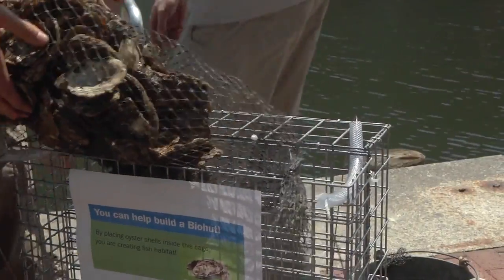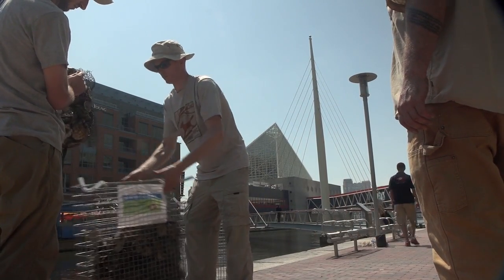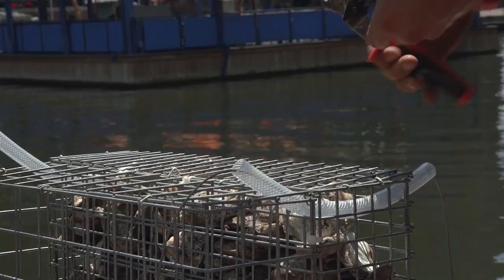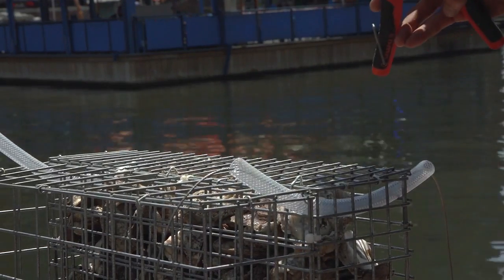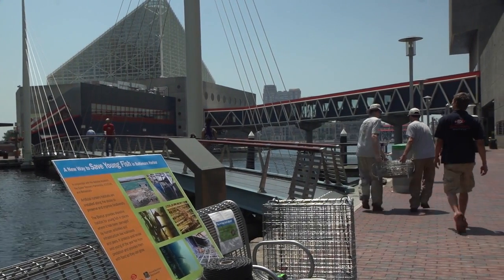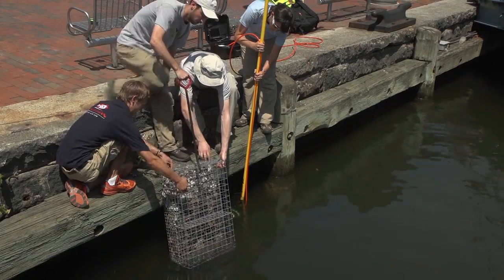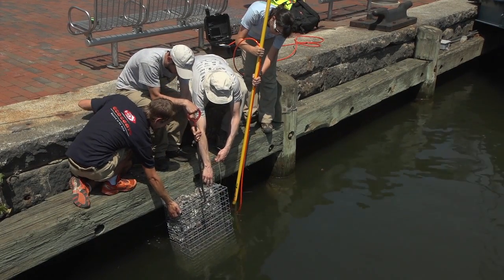The biohut is a two-cage system, and one half of the cage is filled with oyster shells. The oysters provide a medium for rapid colonization, so we'll see a lot of algae growth, copepods, and a lot of a food source which attracts the local fish of the harbor into the cage. The other half of the cage remains empty — this is really nothing more than a predator-free zone for these native animals, so they can actually move into the cage, have food, and be protected from larger predator animals like the Maryland blue crab.